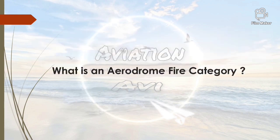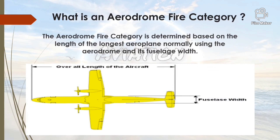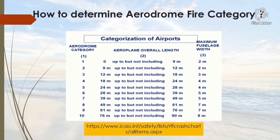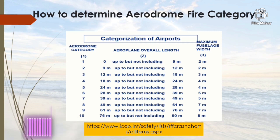Now it is time to understand the aerodrome fire category. The aerodrome fire category is determined based on the length of the longest aeroplane normally using the aerodrome and the width of the fuselage of that aircraft. It is determined on the overall aeroplane length and the maximum width of the fuselage. There are a total of 10 categories. Let us understand this table with the help of an example.